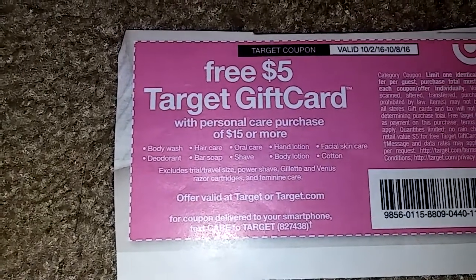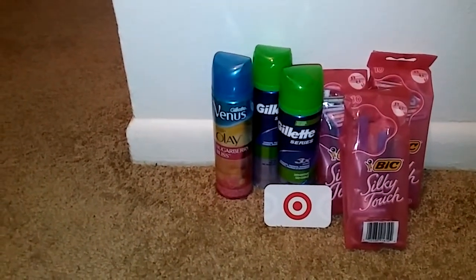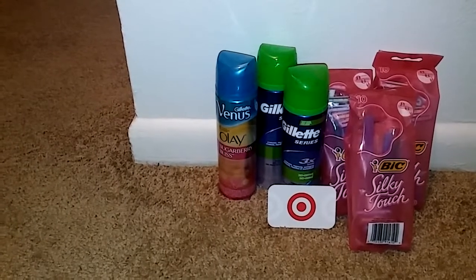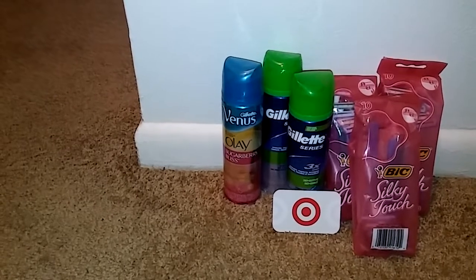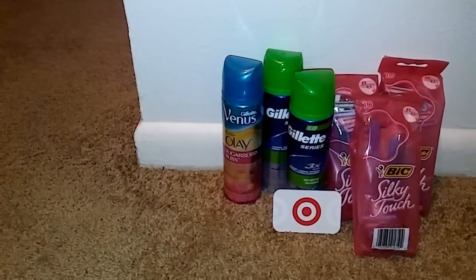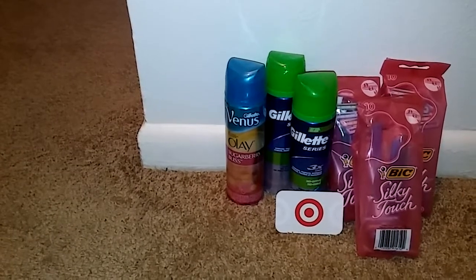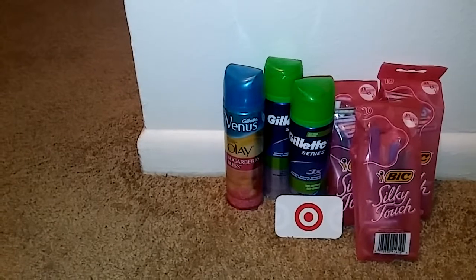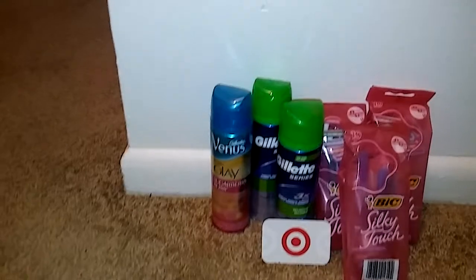If you're not familiar with Target, when you do this same deal you want to give them the Target coupon first and then your manufacturer's coupon after that. That way you automatically receive your gift card. The total has to reach $15 for that coupon to work — if not, it won't work and you won't get your gift card. You'd have to cancel the whole transaction or pay out of pocket without receiving that gift card back.